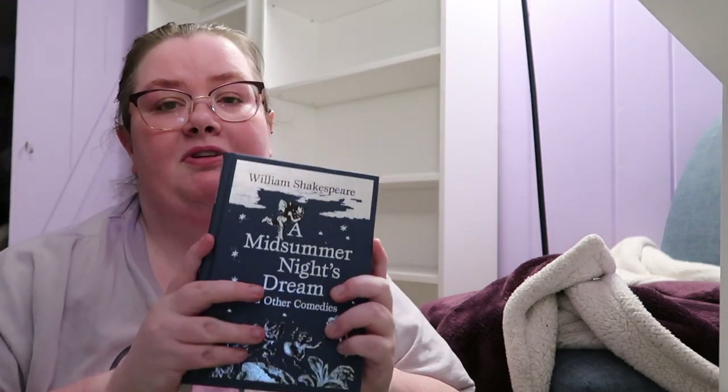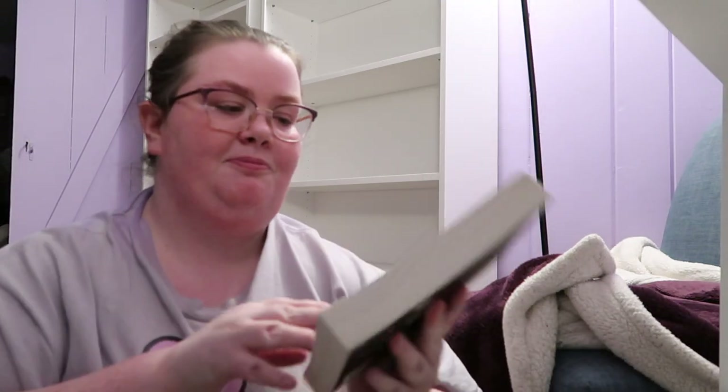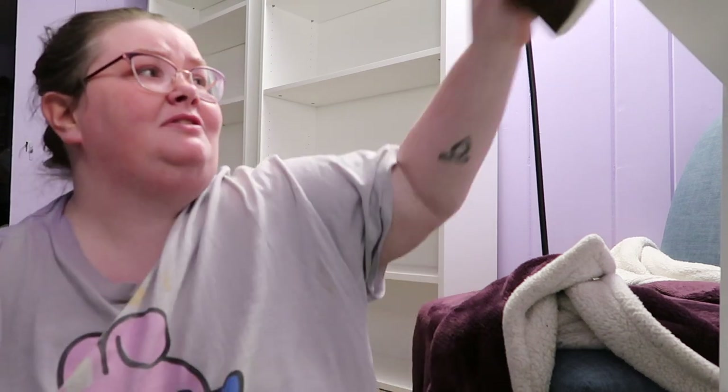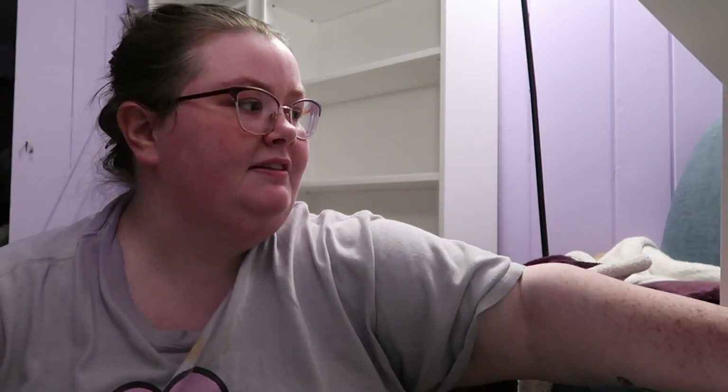Then I have William Shakespeare's A Midsummer Night's Dream. And then I have Good Omens by Neil Gaiman and Terry Pratchett, which will go on my fantasy shelf which is the top shelf. Then I have Red, White, and Royal Blue, which is a nice contemporary.